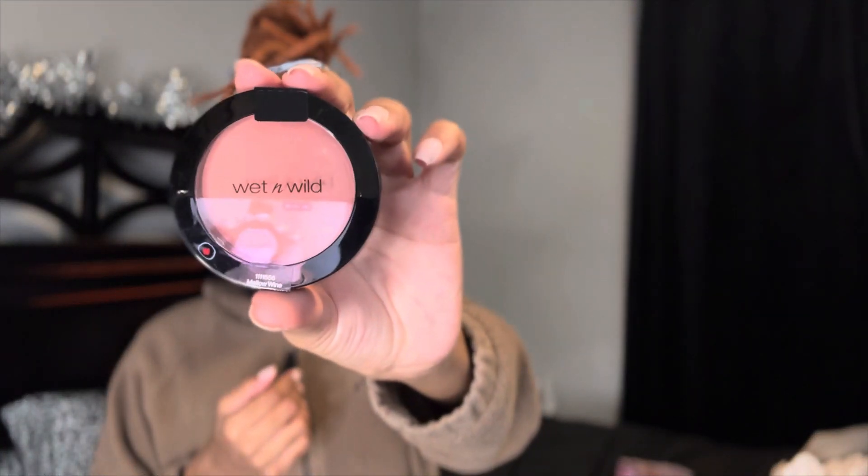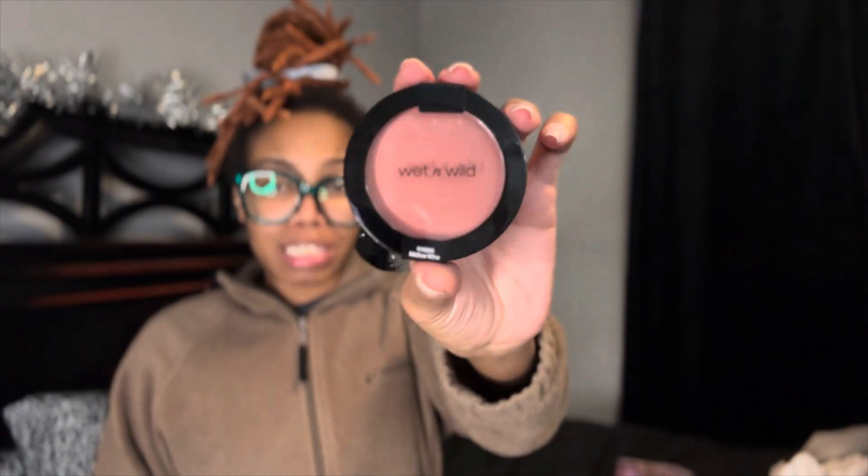So I'm not new to the highlighter — I know what that is. But what I am new to is blush — I've never used blush before, so hopefully I don't look crazy putting it on. I just got this shade in Mellow Wine. I felt like this shade matches my skin perfectly because the other shades they had were a little too pinkish. I don't really need pink cheeks, but practice makes perfect.